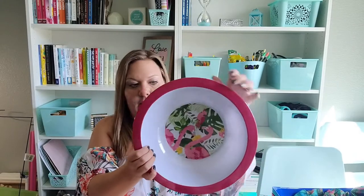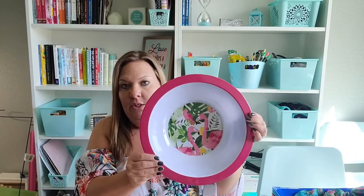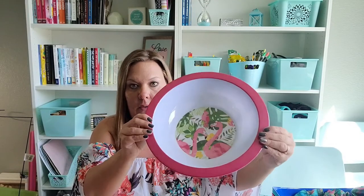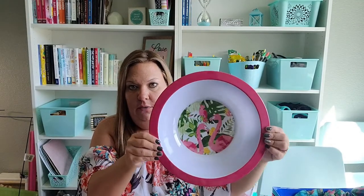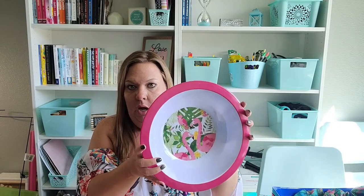I did get the plates of this flamingo set previously, but I picked up the matching serving bowl to use at home when we eat in the backyard. I thought it'd be nice to have a serving bowl for pasta salad or something to go along with whatever we're eating on the back patio.